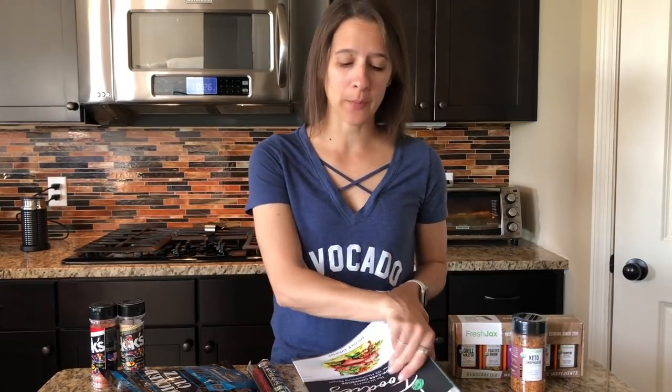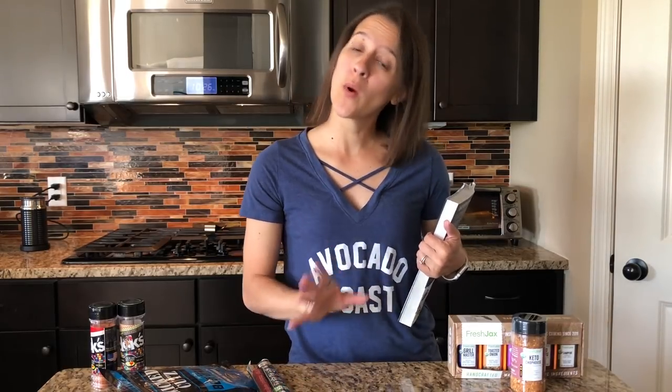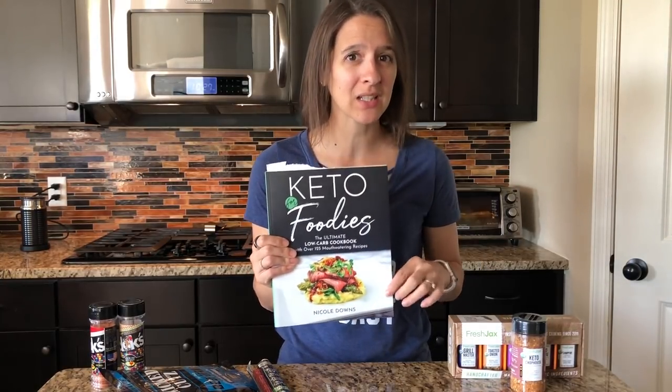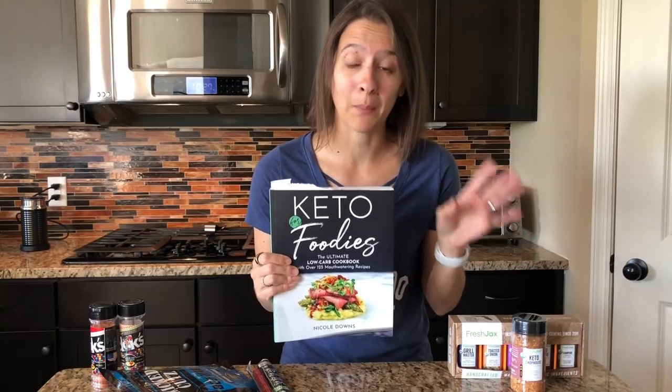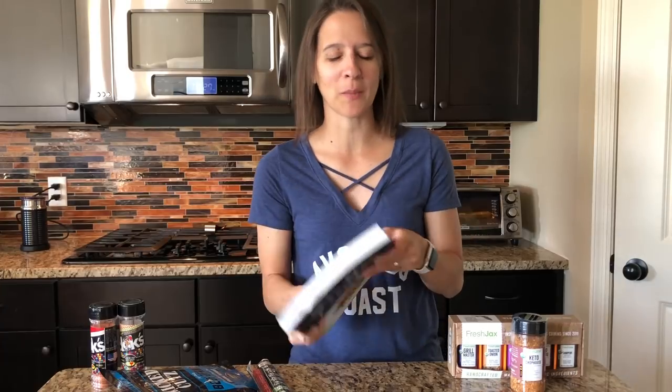Another really fun option is this new cookbook called Keto for Foodies. If you know Keto Dad, Nick and I make things that are super simple — easy casseroles, things on the grill that just take a couple of ingredients and a couple of steps. But if you want to make something special for Father's Day, an anniversary, or a date night in, this is a really fun one. Their recipes are still easy with basic ingredients, but they're taken up a notch from what we normally eat, so it makes it a lot more fun.